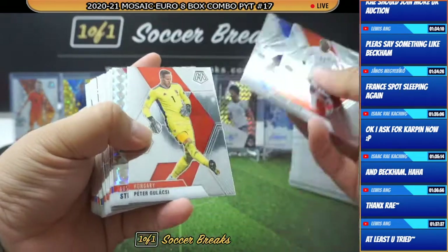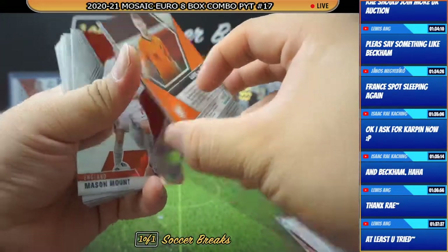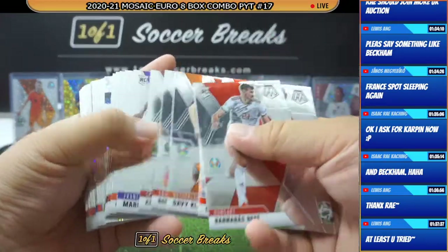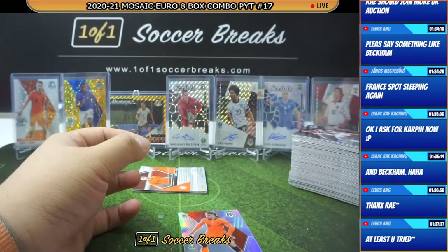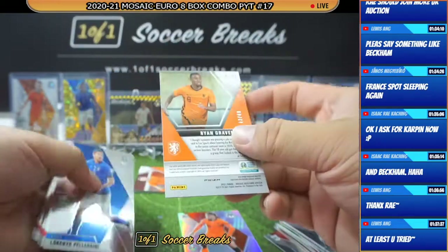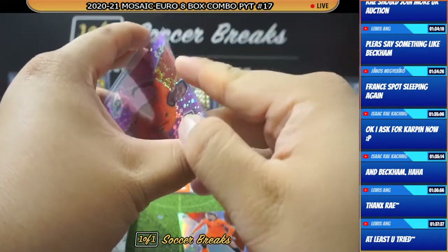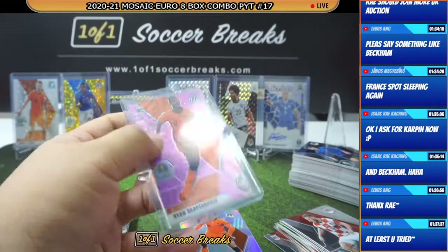Good luck to everybody. Final box. Stefan, Lena, Shula, David Brooks, Adam Lang, Rodak, Doniel Mullen, Silver, Pandia. We got a purple — Netherlands, Ryan Gravenberg. Wow, the Netherlands is killing it. Blue Frenkie, Gravenberg, white Dijon. Wow — amazing hits for the Netherlands today.